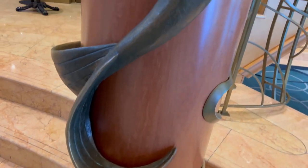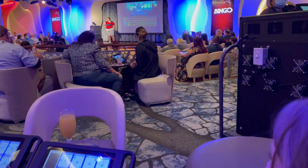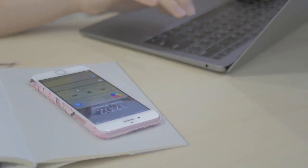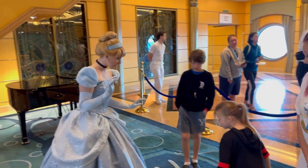This flexibility can be particularly beneficial if you're unsure how you or your family will adjust to being on a ship for an extended period. It gives you the chance to test the waters and see if cruising is something you enjoy. Number three: it's ideal for busy schedules. If you have a busy schedule or limited vacation time, a shorter cruise enables you to get away and enjoy a Disney vacation without taking too much time off.